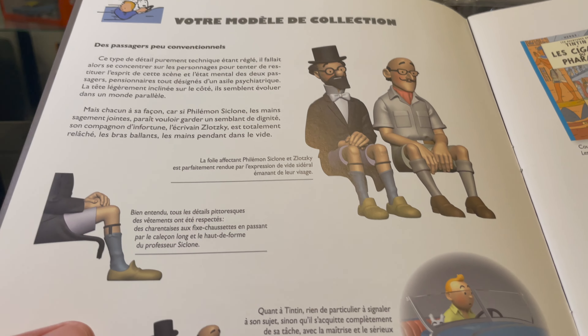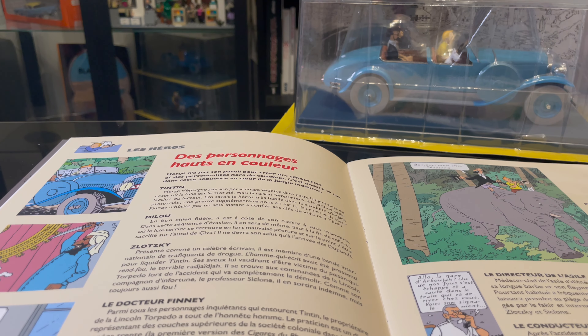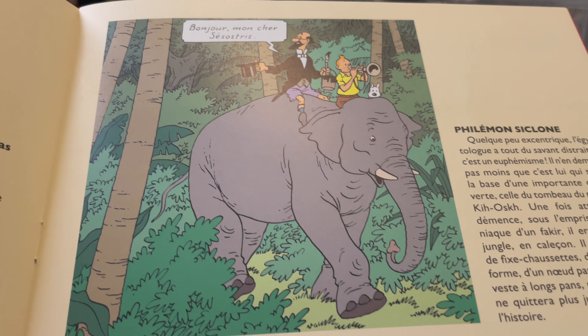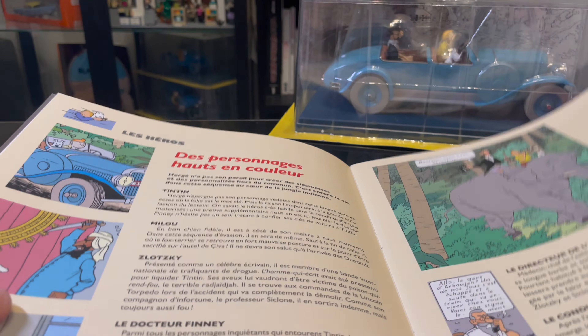So you have actually some artwork in here as well. This particular car is from the Cigars of the Pharaoh. In the booklet they also show you different parts from the comic book, building up the story when they arrive at the carboard.